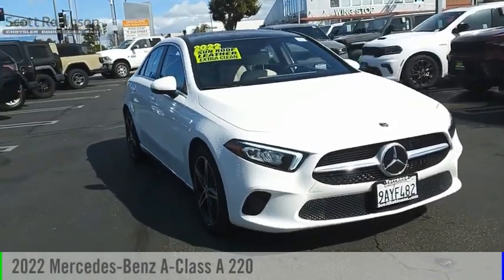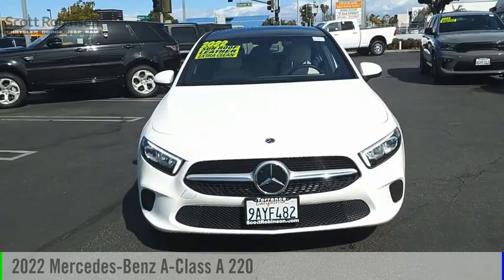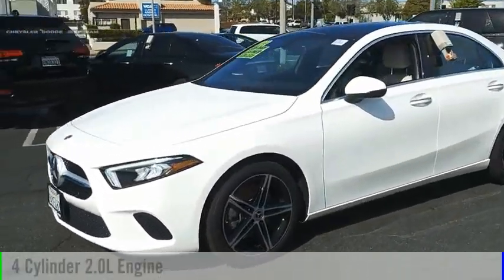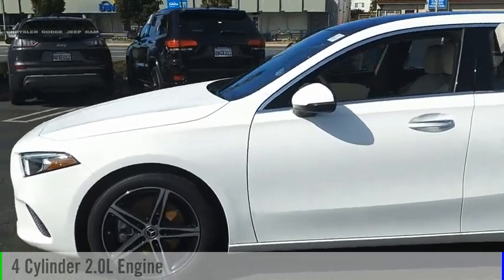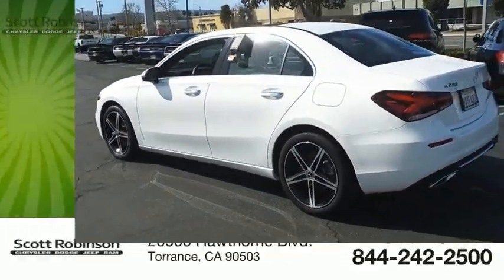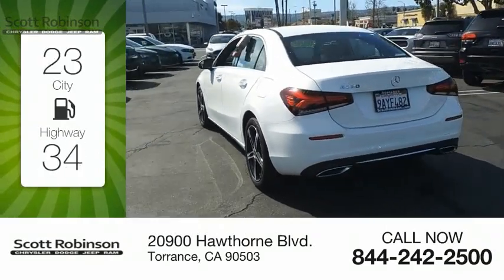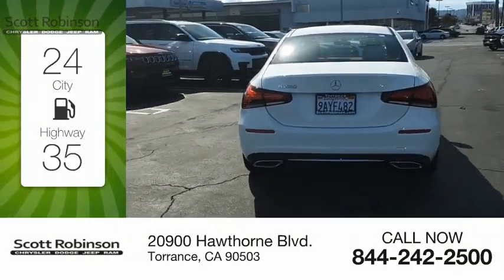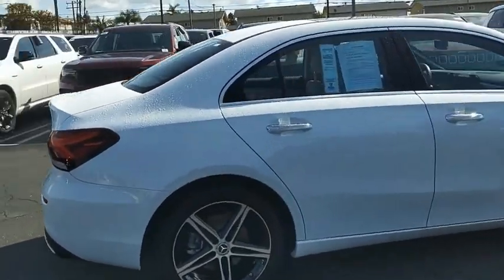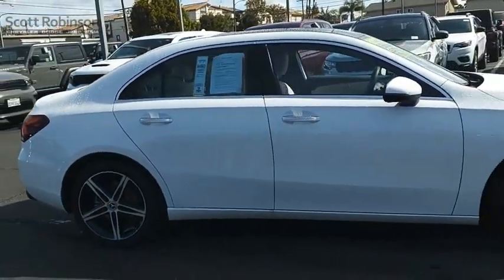We are pleased to show you the 2022 A-Class. This vehicle is powered by a front-wheel-drive four-cylinder 2.0-liter engine and comes with a seven-speed automatic transmission. Great fuel efficiency saves you money by requiring fewer trips to the gas station. This vehicle has less than six thousand miles.